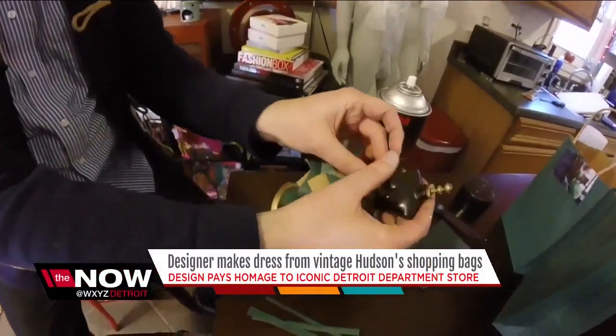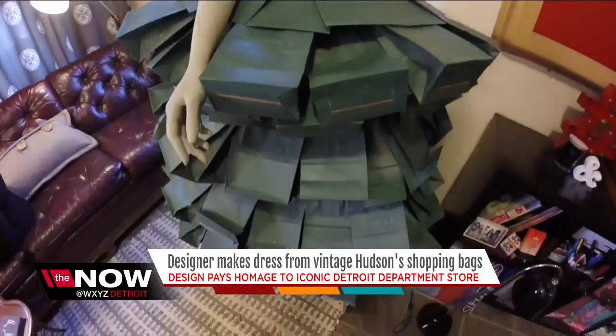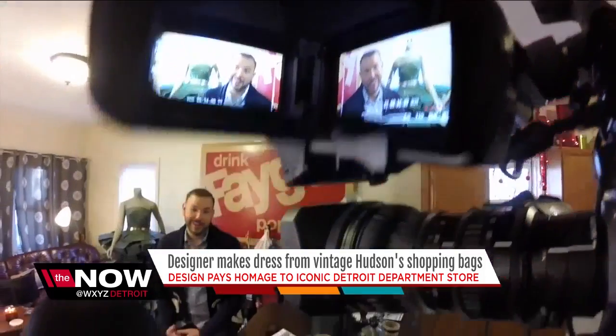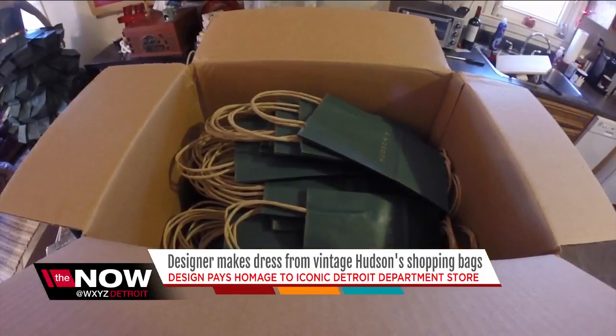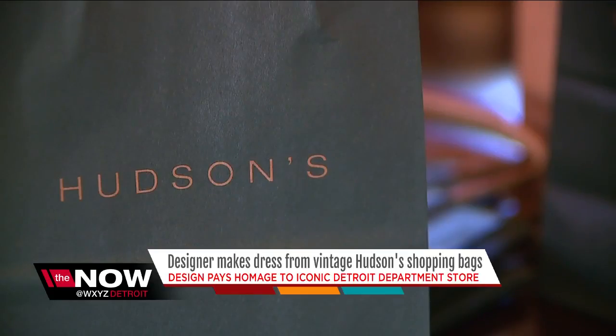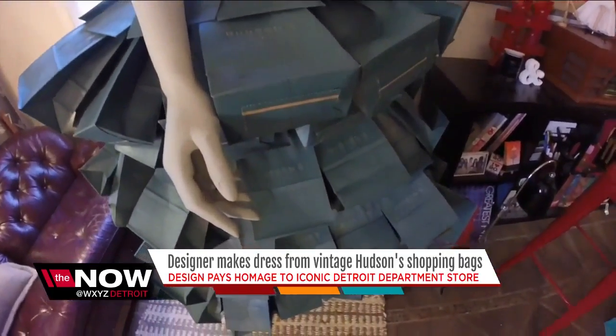The old sophistication and the beauty of the gowns — that's the inspiration behind this paper bag dress. Matthew Richmond has a unique sense of fashion using non-fabric material. When he stumbled upon hundreds of brand new Hudson's shopping bags, he knew it was an iconic find. The biggest thing was their emerald green bags with the gold emblem of Hudson's on them.